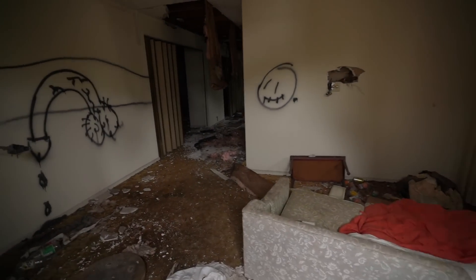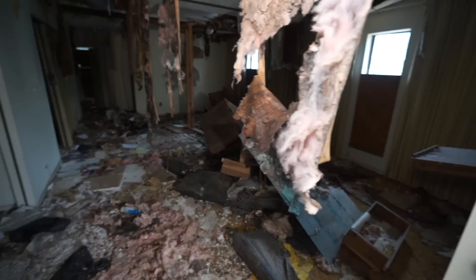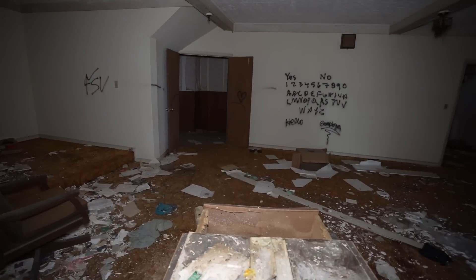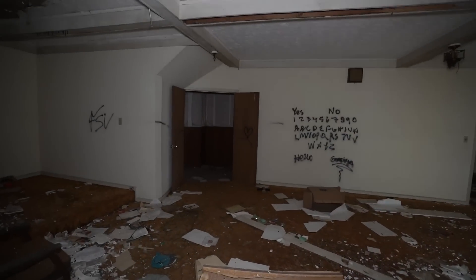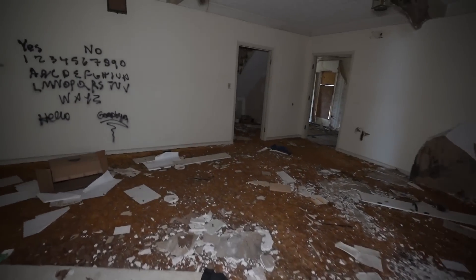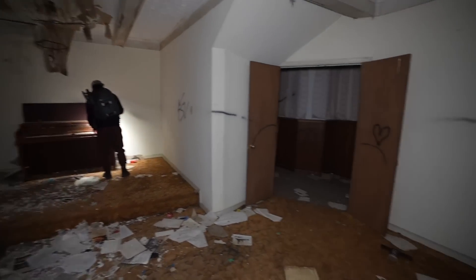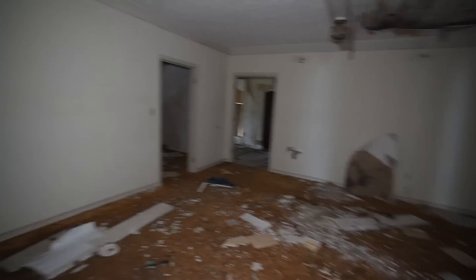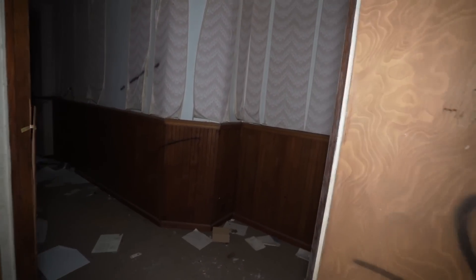Now going into the actual funeral home. It's a bit messy in here. This would have been like probably the chapel, because there's a piano right there and there's a little stage. I'm assuming there would have been like a bunch of seats set up in here. Somebody made a Ouija board. So yeah this would have been the chapel room where they actually held the services. All the chairs would have been here, the casket sitting up there, somebody playing piano, somebody talking.